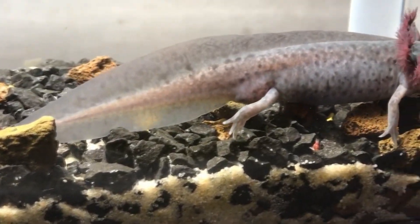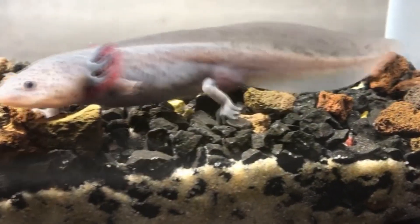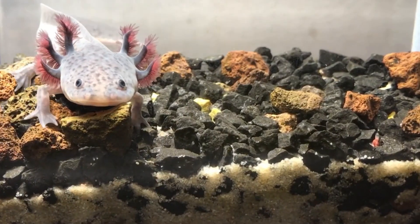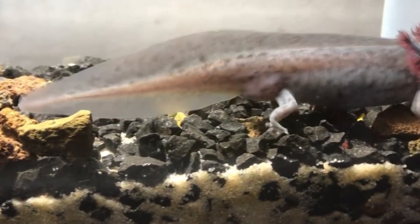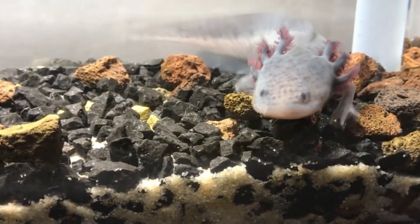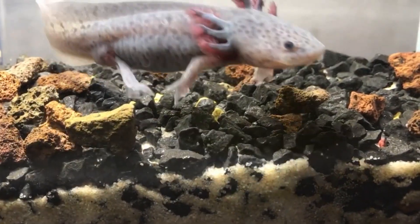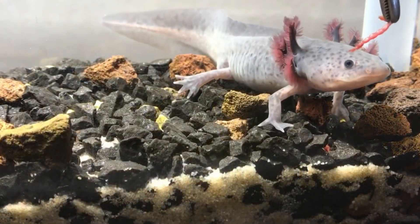While these salamanders can regenerate lost limbs, they can't defy death. Axolotls are critically endangered, so scientists have looked for ways to breed them successfully in captivity. In fact, axolotls are the first salamanders studied to survive artificial in vitro fertilization. In other cases, male salamanders had to be killed to obtain their gametes, but at least one study has suggested a way to retrieve these without the death of either parent.